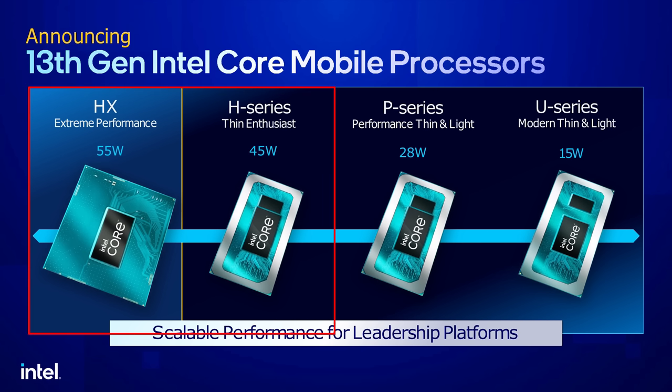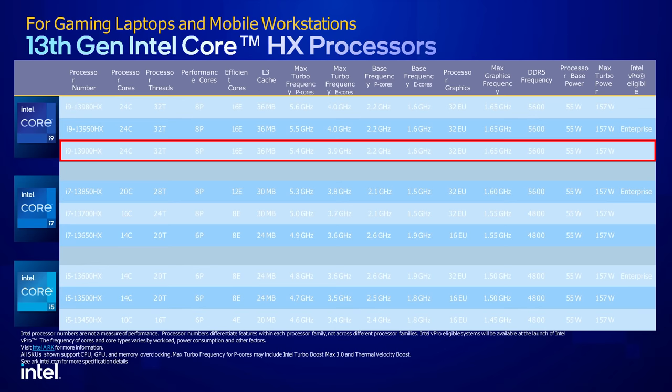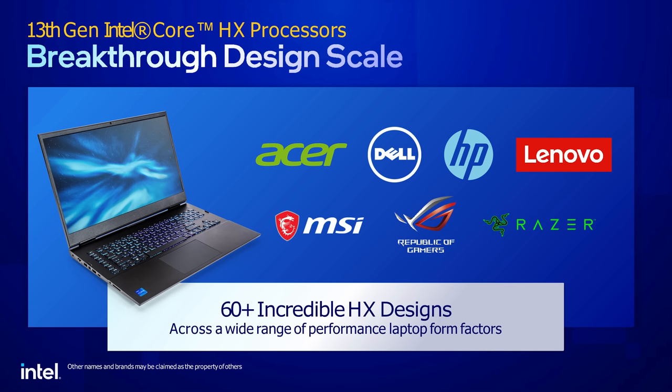If you're unfamiliar with Intel's lineup, the HX and H-Series processors are part of their high-performance line. The i9-13900HX is towards the top of the stack and will likely be found in the most powerful laptops released in 2023 — including large and expensive gaming ones as well as high-end creator ones.